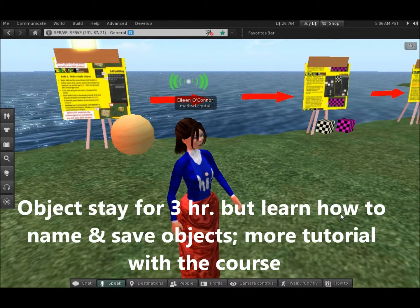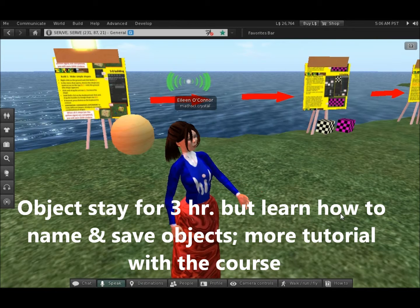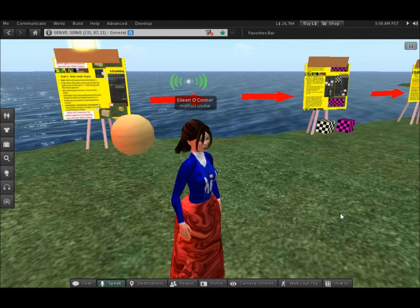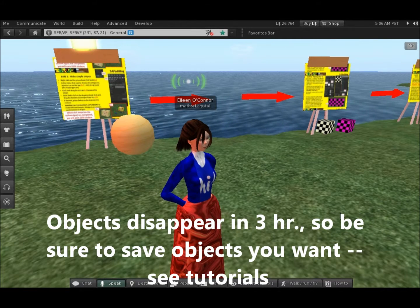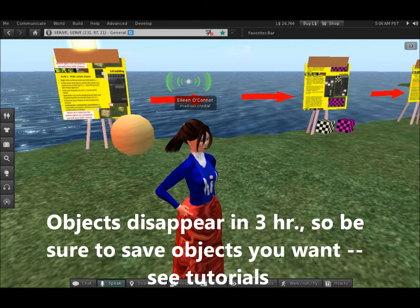Lots of tutorials have been embedded into the island itself. For instance, if you come into the Fenston area, you can follow optional tutorials that will teach you how to do some basic building. Anything that you make will stay here for three hours — read the tutorials to see how to keep things for longer.